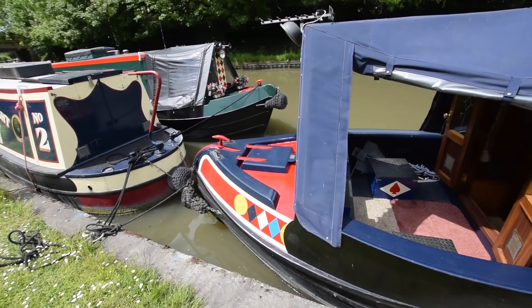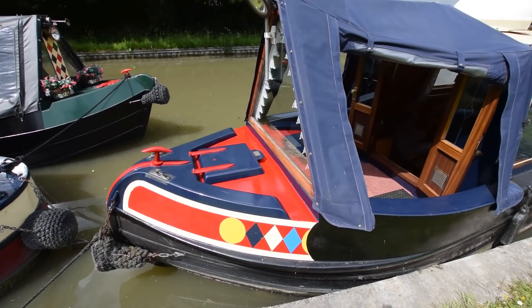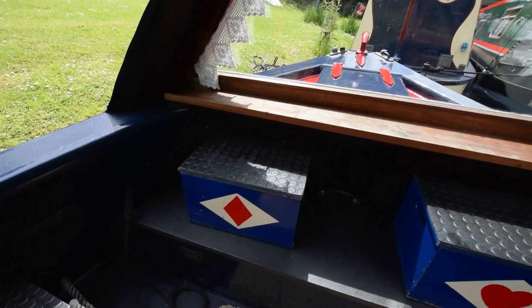The gas bottles are in the forward locker there — two 13-kilo with a changeover valve. The cratch cover's in pretty good condition actually. Nice glazed front doors. The well deck here is five feet long, with various storage boxes. You can see the lace around the cratch window there — it's from a couple of Paul's old knickers actually.